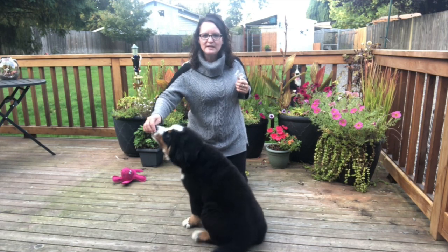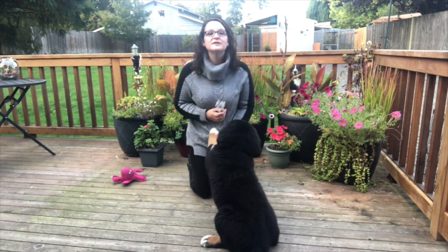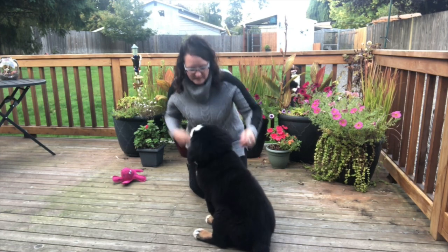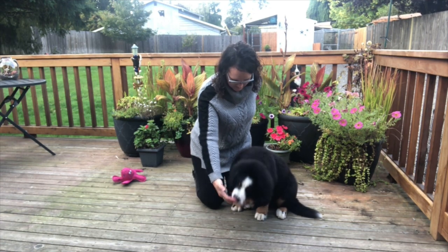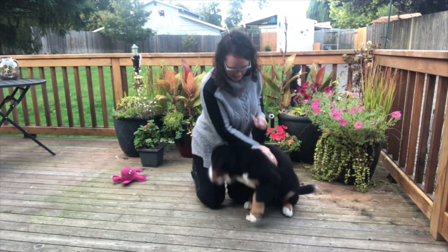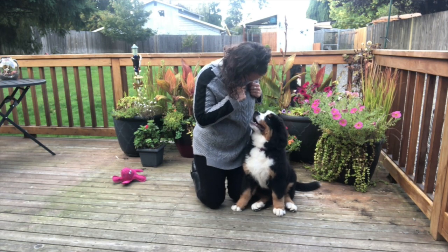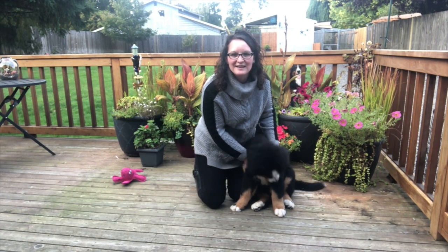Hope you guys have a good week at school and we look forward to talking with you next week. I hope you guys have a good time. Frenzy is going to sit here. Can you wave? She's like, I don't know wave yet. Frenzy says goodbye — talk to you guys later. Bye!